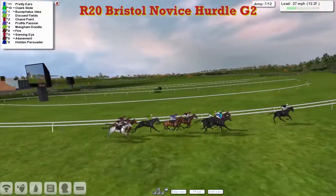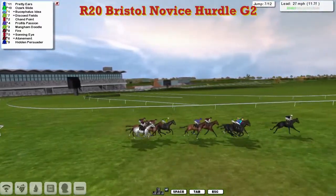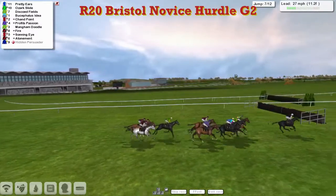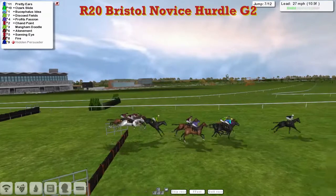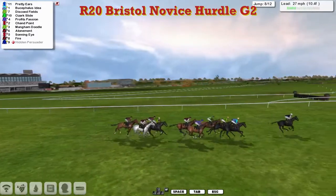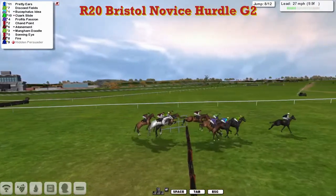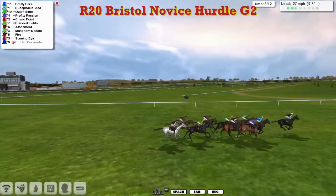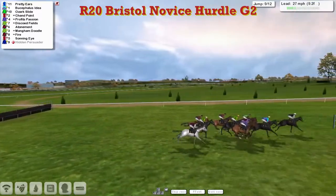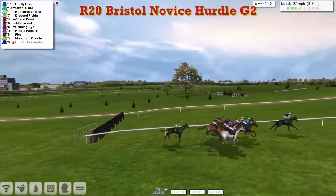Pretty Ears is in the lead from Ozark Slide in second. Bucephalus Idea has moved off the fence and is now third, Discode Fields between those two, then comes Chan Point and Profit's Passion, then Mangam Doodle and Fire, Atonement, and Sonning Eye on the outside. Over the seventh they go, all safely over. Pretty Ears holding along nicely in the lead from Bucephalus Idea second, Discode Fields third, Ozark Slide on the inside, Profit's Passion with a purple jacket on the outside. They take number nine — good jump there by Sonning Eye, though it's still giving ground away going wide on the track.